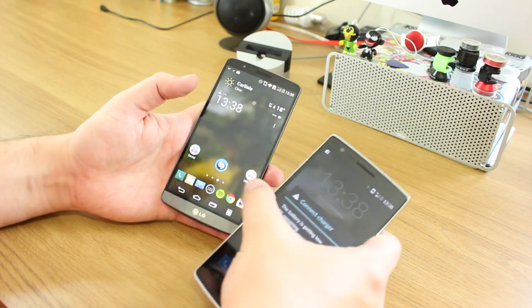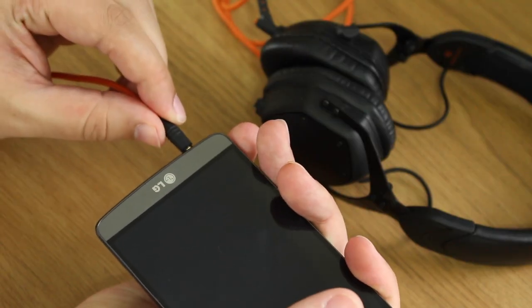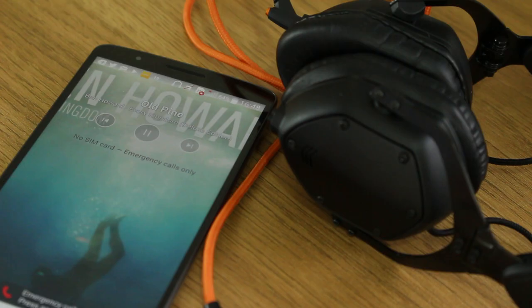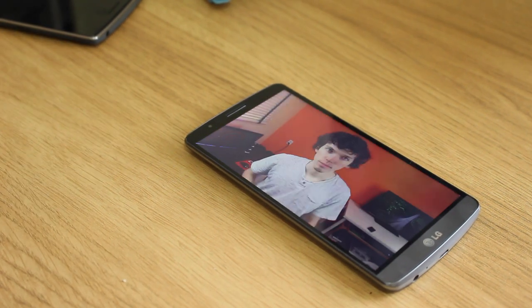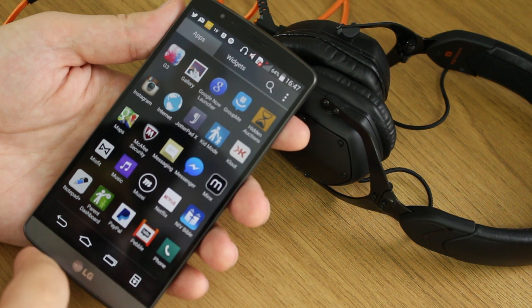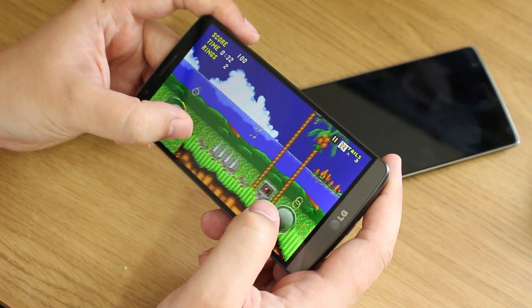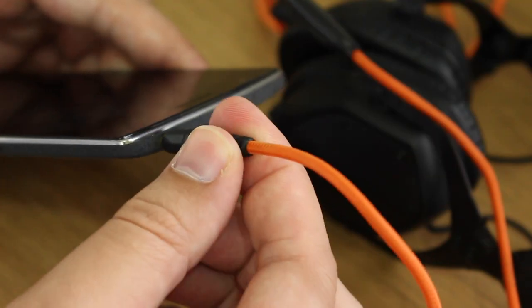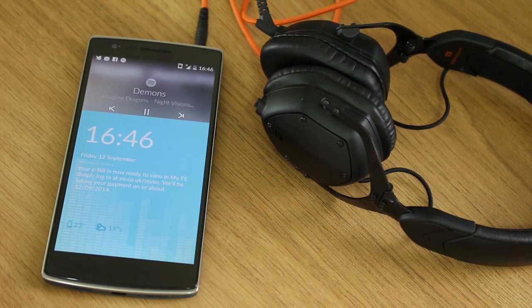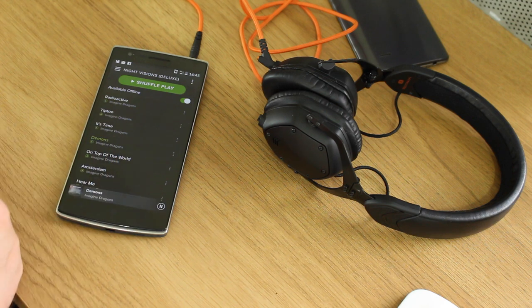Sound quality is essentially a tale of two speakers versus one. The LG G3's single speaker is actually very good — loud and generally well-balanced — but because it's on the back it's easily muffled. The OnePlus One's dual speakers are louder, which you'll notice when gaming, watching videos, or receiving notifications. The LG does have Dolby booster-type technology, which makes a difference when you plug in headphones, but the difference isn't that noticeable. On loudspeaker performance, I give this one to the OnePlus One, but only just.